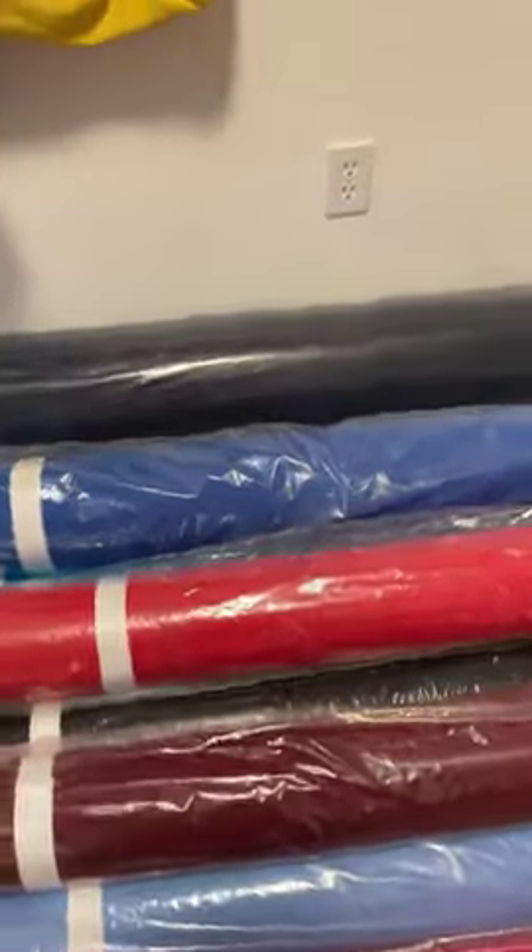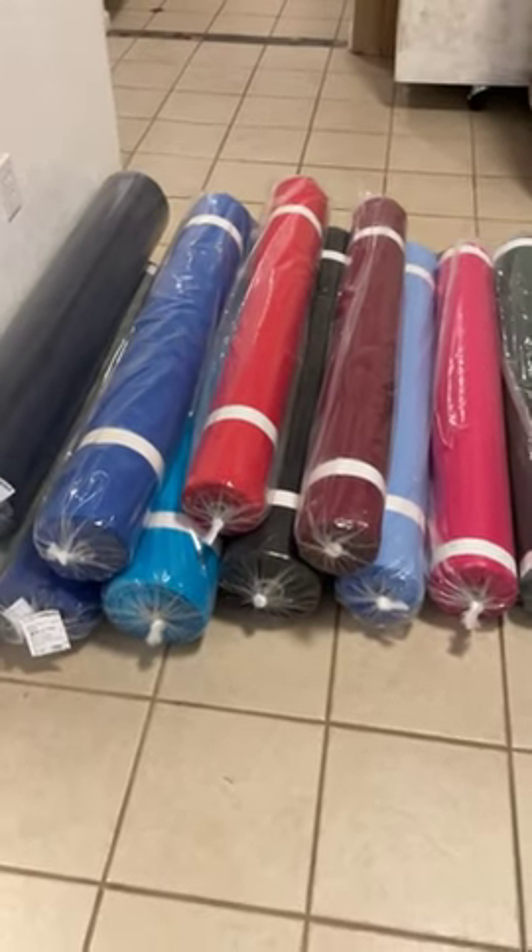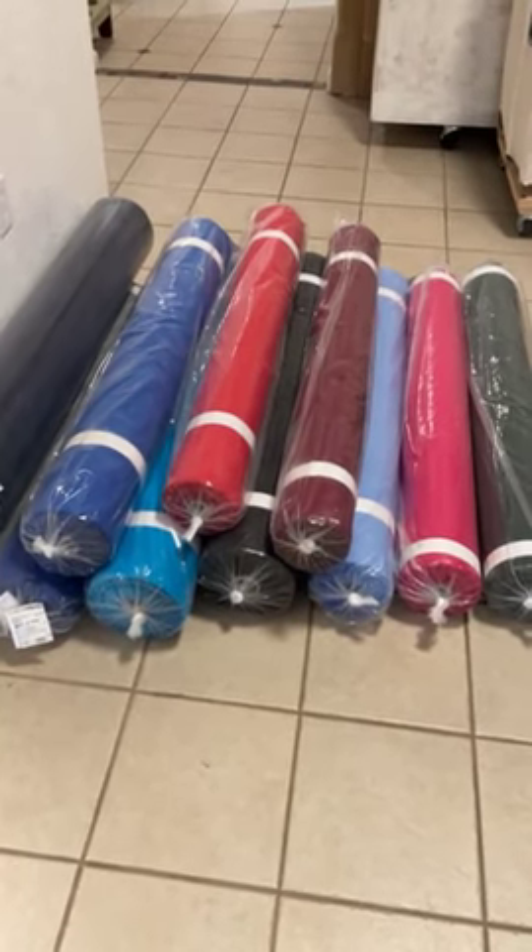A hundred yard roll of fabric costs over $300, so we pay well over $3 a yard, closer to $4 a yard fabric.